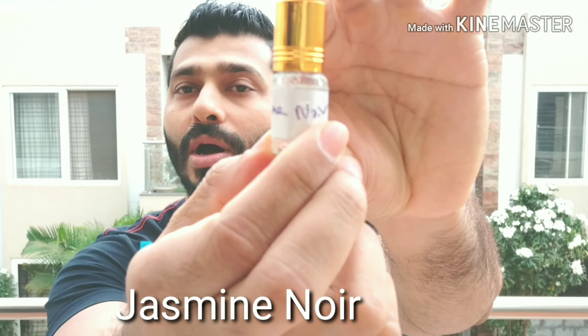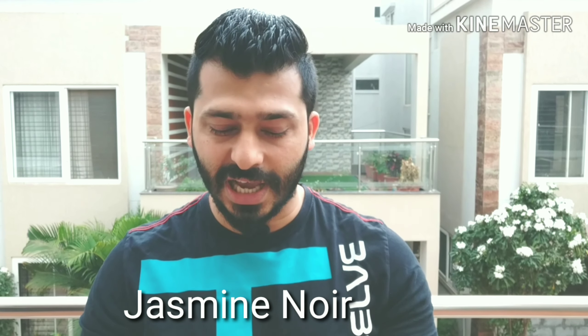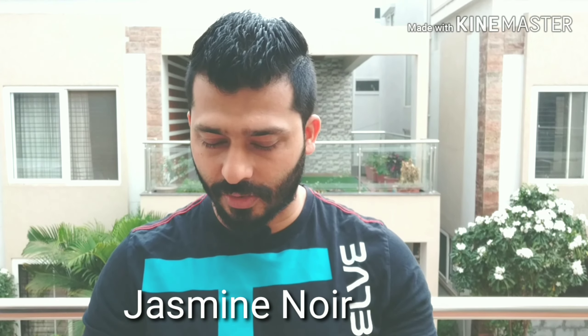Coming in at number two is Jasmine Noir. This is more of jasmine and white patchouli — I don't get anything else in this. Again, not a huge fan; it's plain and simple jasmine and white patchouli. In case you like jasmine fragrances, maybe sample that one out.